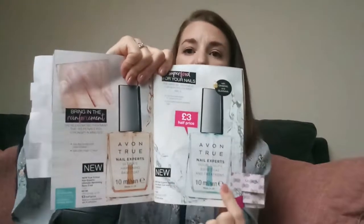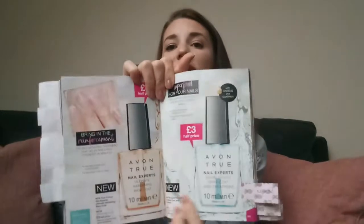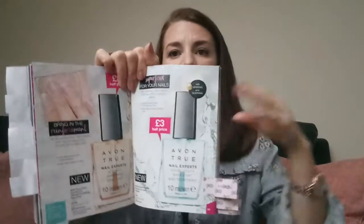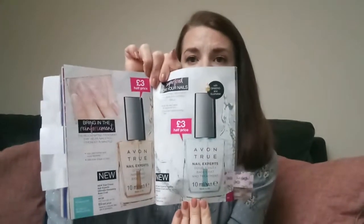Another new product in the catalogue is two nail base coats. They're both described as base coats — one is the hardening base coat and the other is a double duty base coat and treatment, to perhaps strengthen nails. Both are currently £3, and the full price would normally be £6, so it's basically half price.